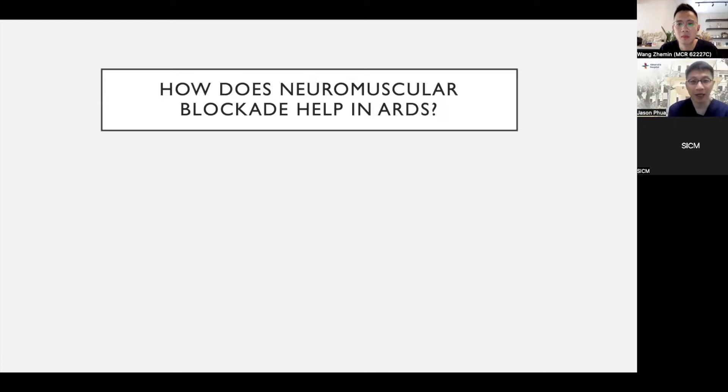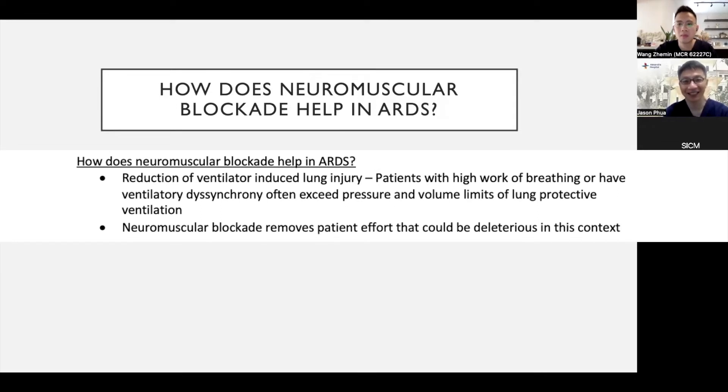The main reason why neuromuscular blockade may help — and I emphasize the word 'may' as I'm speaking in 2022 — is that it reduces ventilator-induced lung injury. Patients who are huffing and puffing away despite adequate sedation and analgesia can breach the 6 mLs per kg guideline for tidal volume and the 30 cmH2O guideline for plateau pressure. They can have all forms of ventilator-induced lung injury: low starvation, ineffective trigger, double triggering — all of which can worsen volutrauma and ventilator-induced lung injury, which has been associated with worse outcomes including mortality.